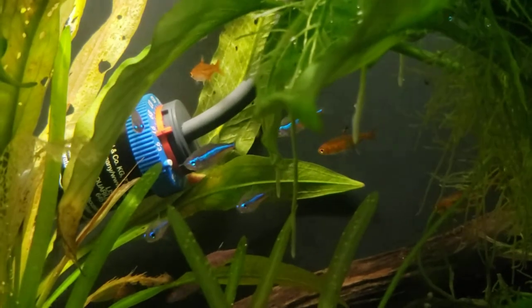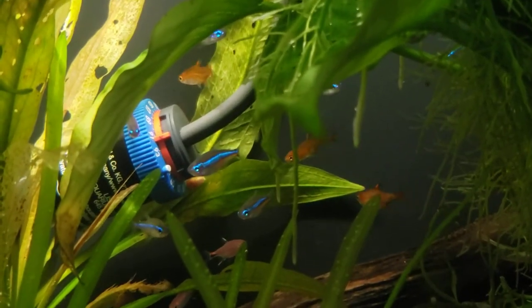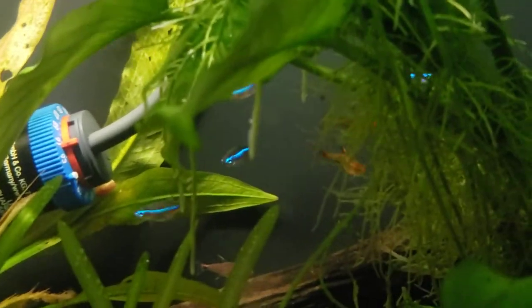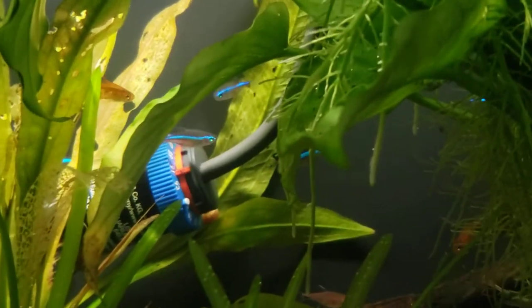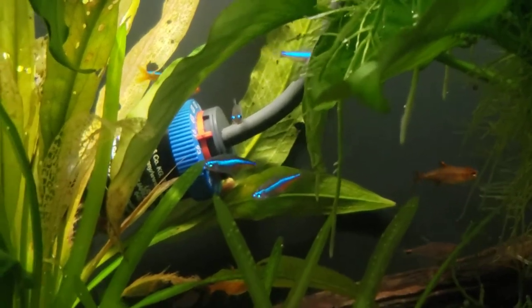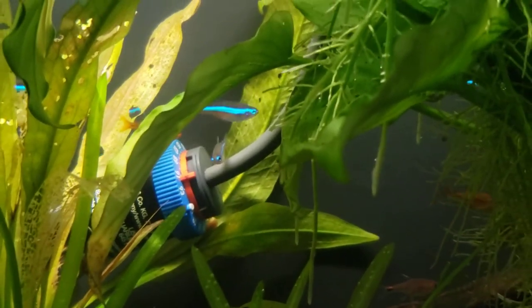But back to these beauties. As you can see, absolute stunner. Beautiful, gorgeous blue eyes and this beautiful body. Now, these are a schooling fish, so I do recommend a minimum of six if you're going to buy them — for merely 10 to 20.